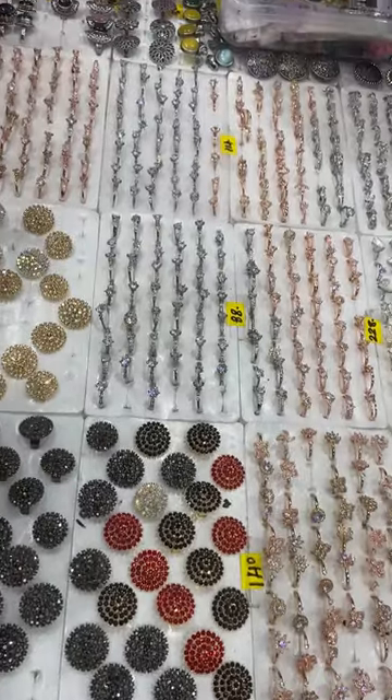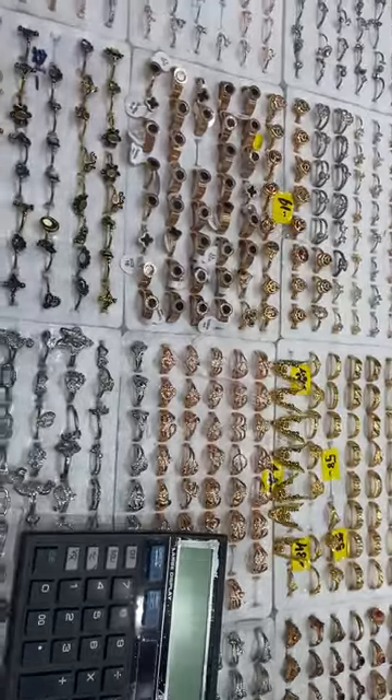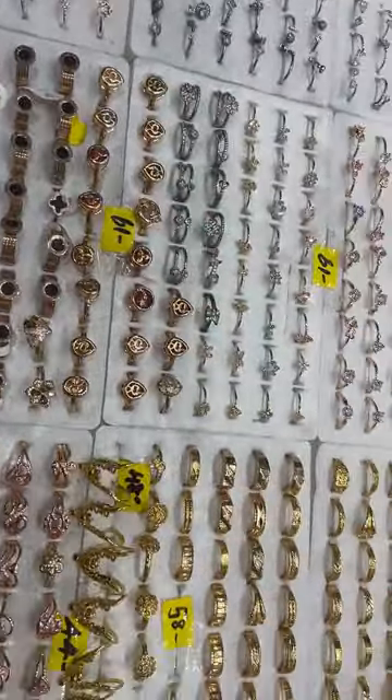Next is the ring section, starting from 5 rupees to 400 rupees range. It has a lot of gold coverings like oxidized and silver gold coverings. It has a lot of clips to include.